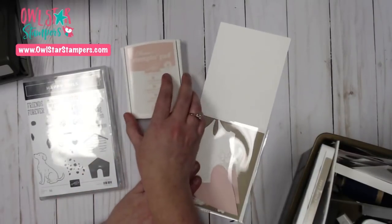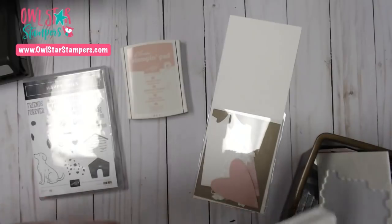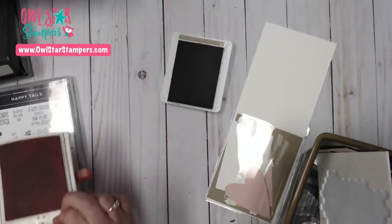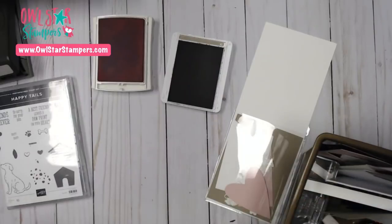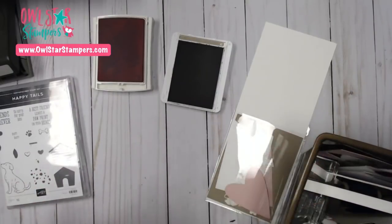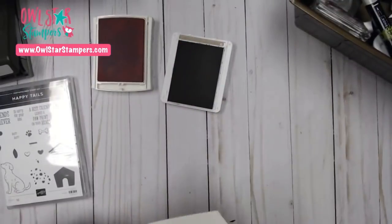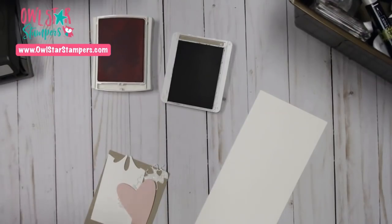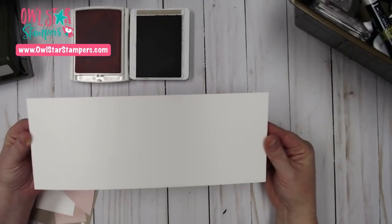For this card I'm going to be using Powder Pink and Crumb Cake ink. I'm also using the Be Mine framelits — the heart framelits — and I wanted to show you that you can use them for more than just Valentine's Day. I started out with a piece of Thick Whisper White that is 11 by 4 and a quarter inches.